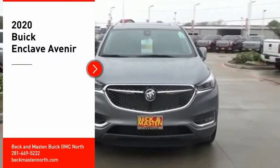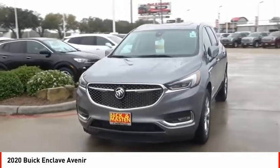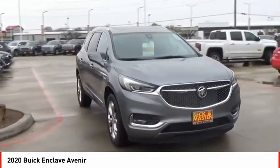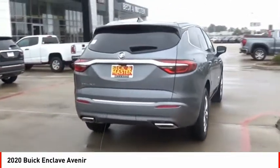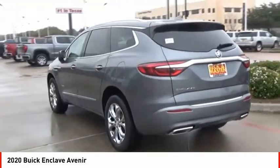Take a ride in the 2020 Enclave. The Enclave offers three rows of seats, standard, with seating for up to eight passengers. Not only is it roomy and stylish, but Buick really did its homework on this vehicle. They did not cut any corners. Here are some of this vehicle's great options.